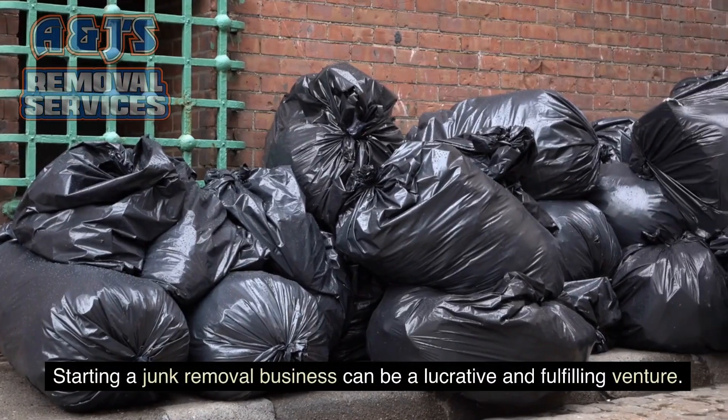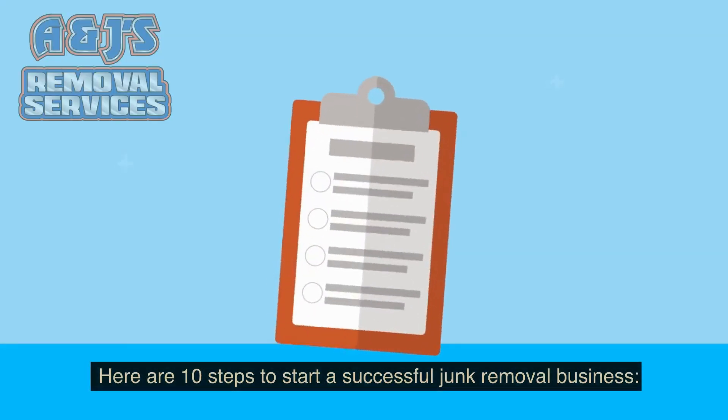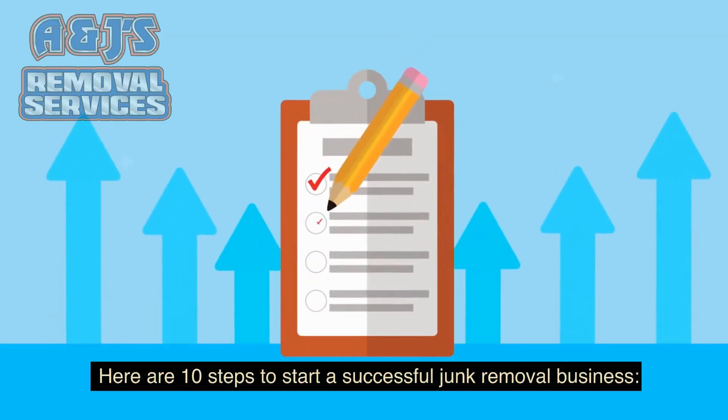Starting a junk removal business can be a lucrative and fulfilling venture. Here are 10 steps to start a successful junk removal business.